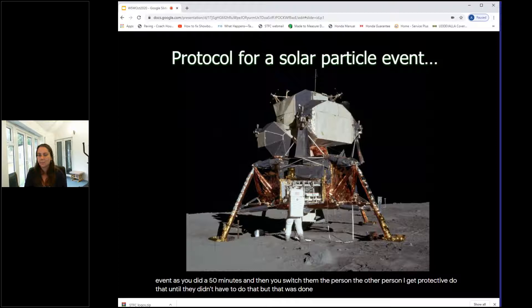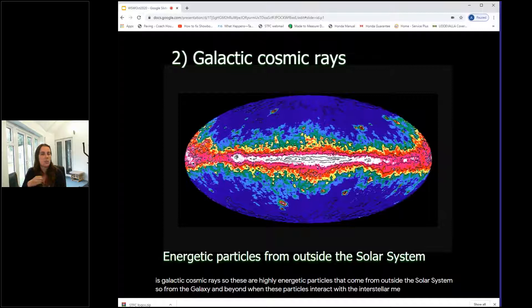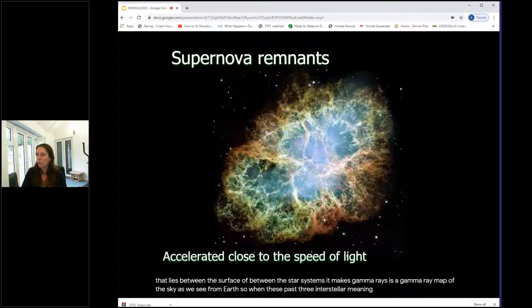The second source of space weather is galactic cosmic rays — highly energetic particles from outside the solar system, from the galaxy and beyond. When these particles interact with the interstellar medium — the gas and dust between star systems — they emit gamma rays. This image shows a gamma-ray map of the sky. We think galactic cosmic rays are accelerated close to the speed of light by supernova remnants, though the exact mechanism isn't fully understood.